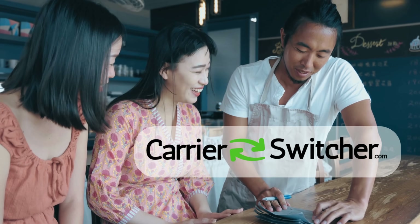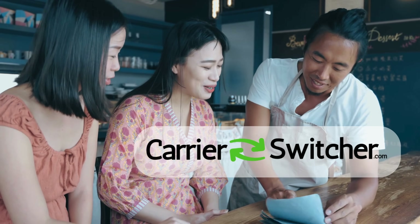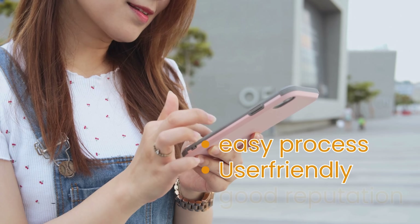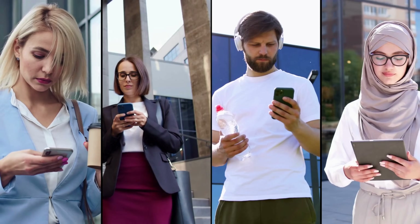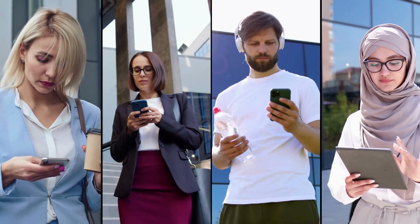We personally recommend Carrier Switcher because they've consistently proven to be reliable and efficient. They have a straightforward process, strong user reviews, and a solid reputation in the community. Plus, their service works across various carriers and countries, making them a versatile choice for unlocking devices.